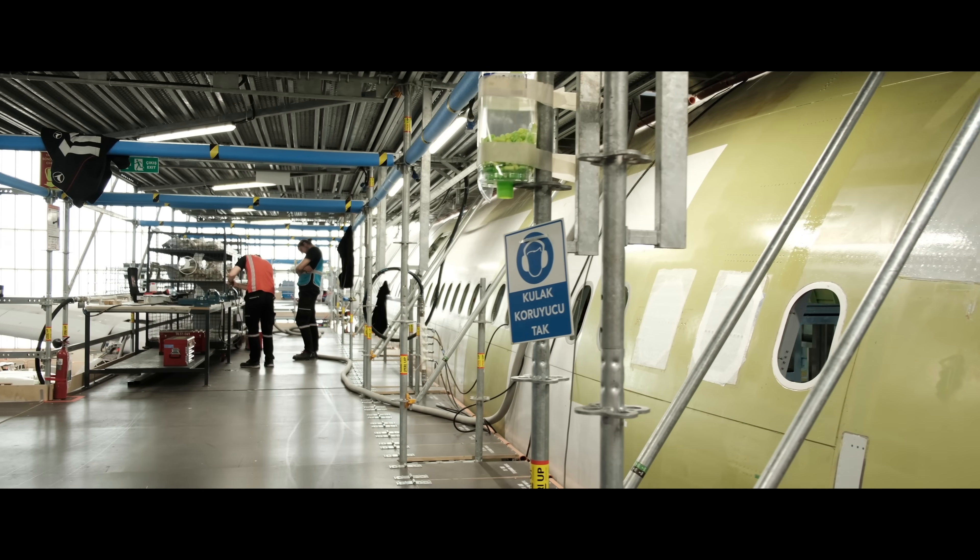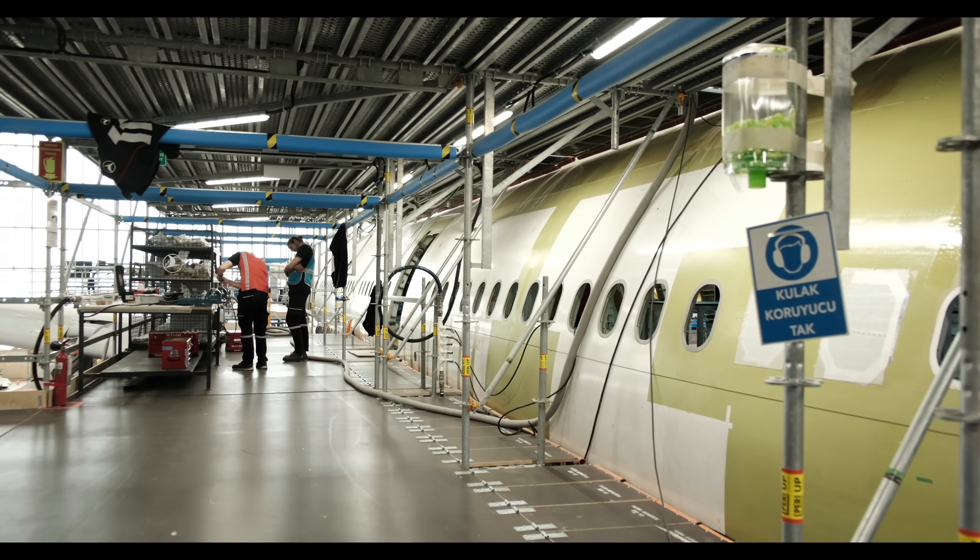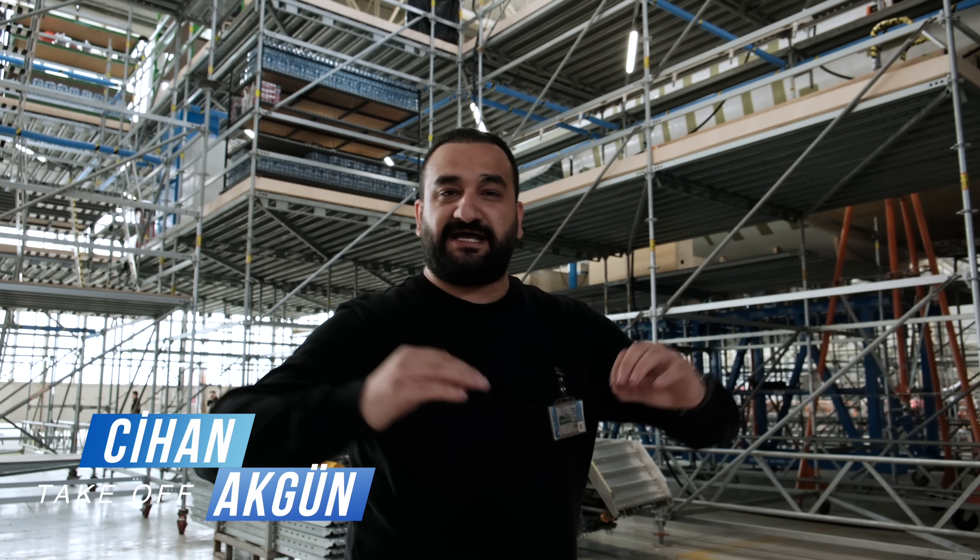Herkese merhaba. Bugün sıra dışı bir dönüşümün izindeyiz. Oldukça konforlu bir yolcu uçağı nasıl devasa bir kargo uçağına dönüşüyor? Bugün hep birlikte bunu öğreneceğiz.